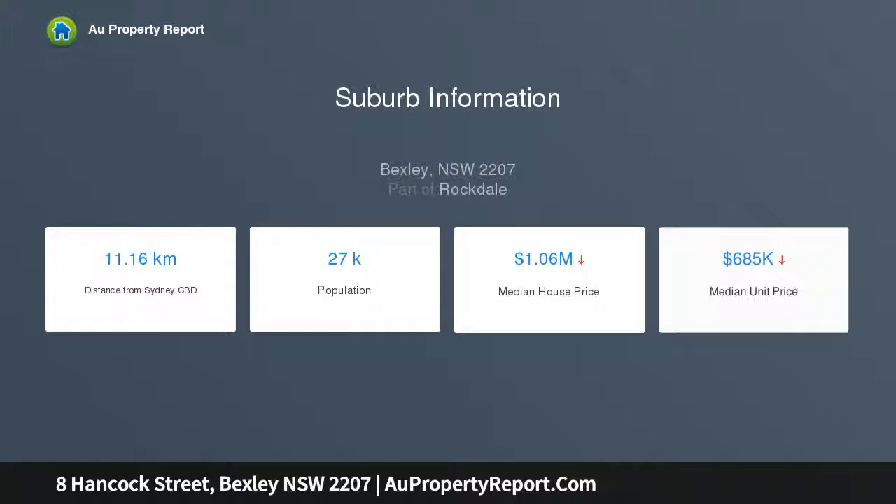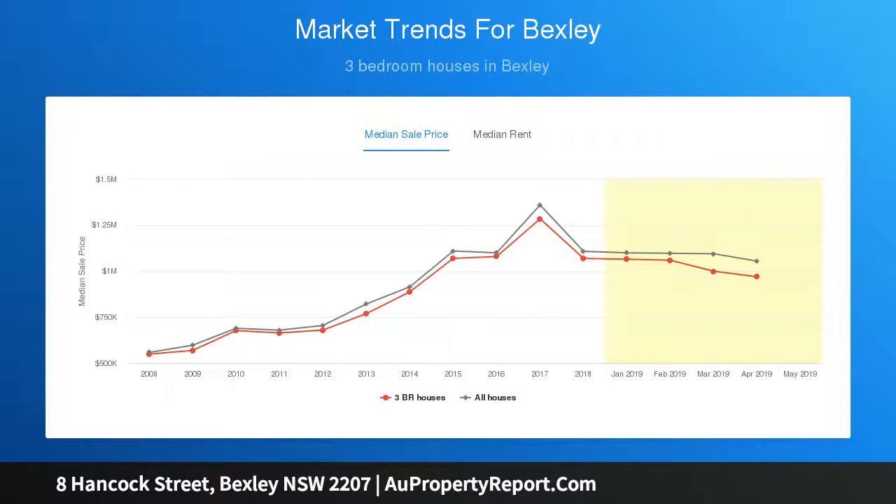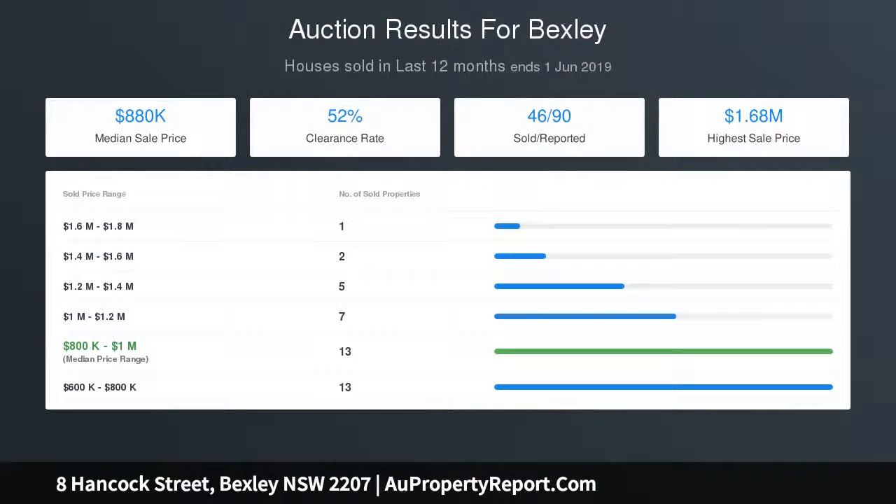Wonderfully spacious layout with separate lounge and dining areas. Streamlined kitchen equipped with quality stainless steel appliances. Superb undercover alfresco entertaining bathed in all-day sunshine. Northeast facing child-friendly level backyard amid easy-care gardens.